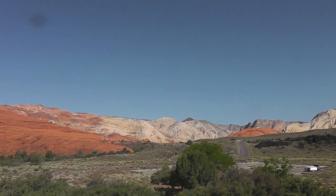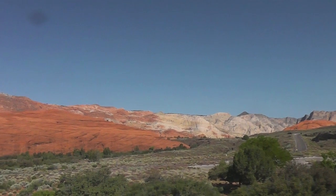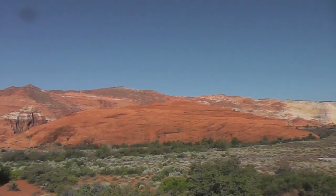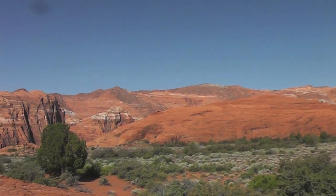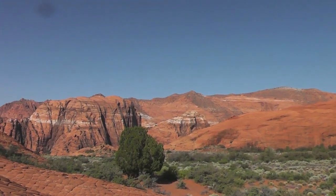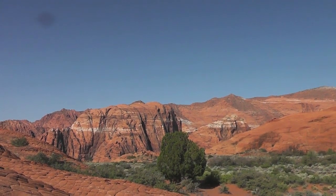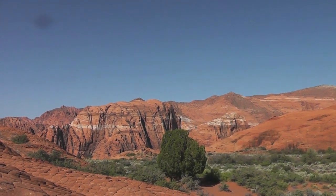This red rock over to the left here is one large petrified sand dune. And off to the left there are of course towering monoliths of white and red sandstone.